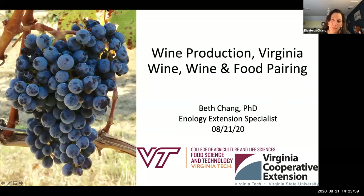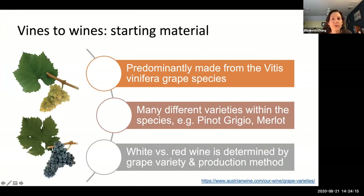Today I'll be talking very quickly about wine production, wine production in Virginia, and food and wine pairing. Grapes are the starting material for most wines. The grape used for making most of the world's wine is the Vitis vinifera species. Within that species there are tons of different varieties or cultivars — names you'd recognize, like Pinot Grigio, Merlot, Cabernet Sauvignon, as well as some you might not be as familiar with, like Albariño or Sangiovese. Those are all Vitis vinifera grapes.